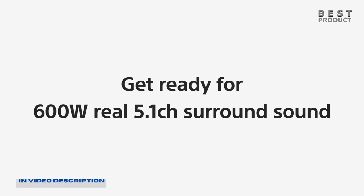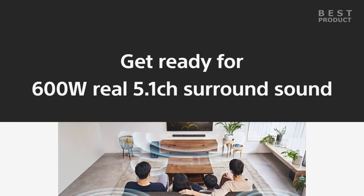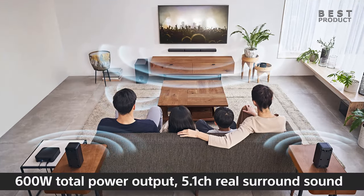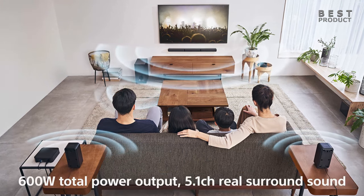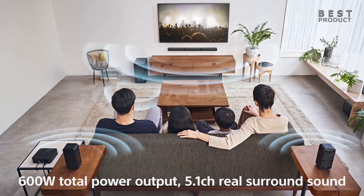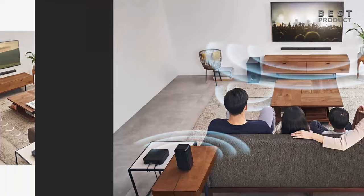First and foremost, the Sony HTS40R is designed to provide a truly immersive sound experience. With a powerful 600 watts total output, this soundbar system offers dynamic, room-filling sound that will take your movies, TV shows, and music to the next level. The soundbar features a center speaker for clear dialogue as well as two front speakers and a subwoofer for deep, powerful bass.